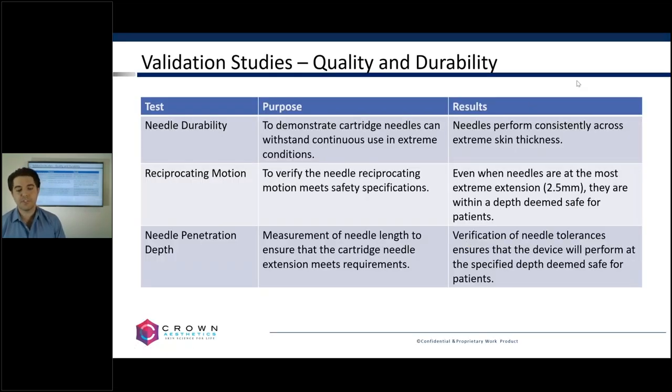If you see this chart here, you've probably seen this type of slide where we're looking at the different validation studies that were done to get the clearance through the FDA and other regulatory bodies. While we do like to make mention of this because we are very proud of this work, sometimes these things are a little nebulous. People look at it and say, okay, needle durability — what does that mean? How did you test for that, and what can I look for? The reciprocating motion — the purpose was to verify the needle reciprocating motion meets safety specifications.